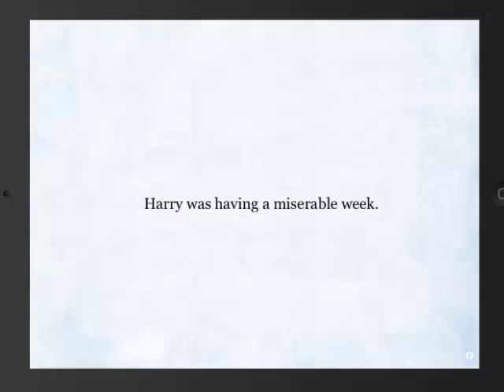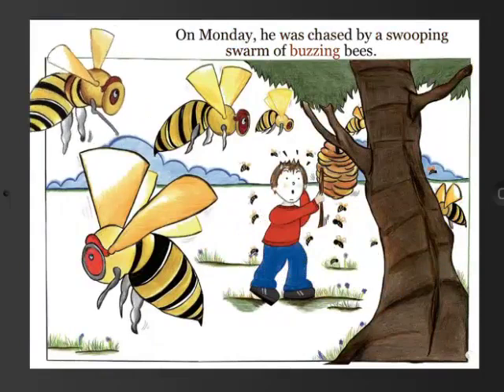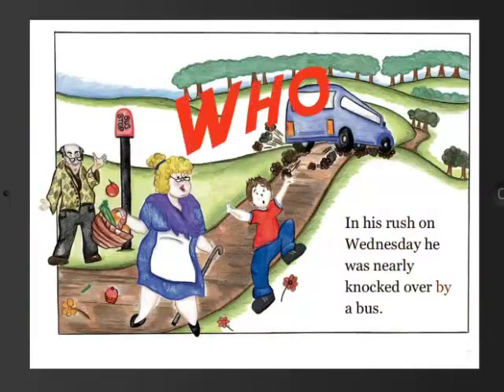So it's narrated and it's got word-by-word highlighting. On Monday he was chased by a swooping swarm of buzzing bees. You keep turning the page and each page has a few animations on it, but it doesn't really have anything that you touch to make sounds or animations. So it's a pretty basic book.